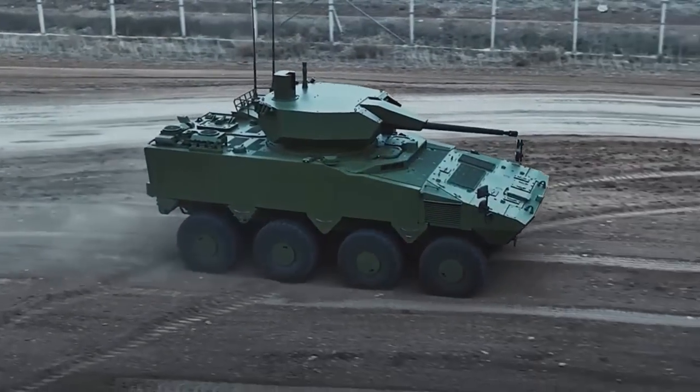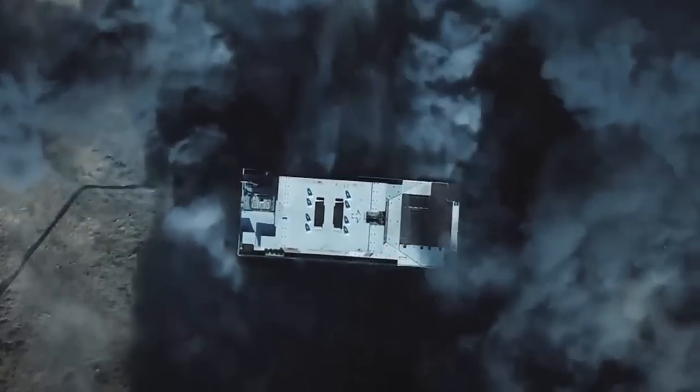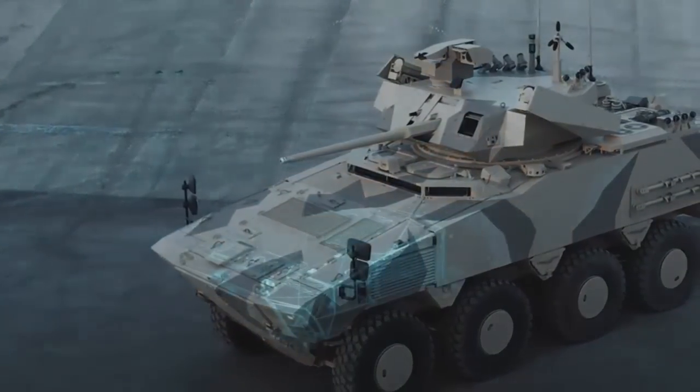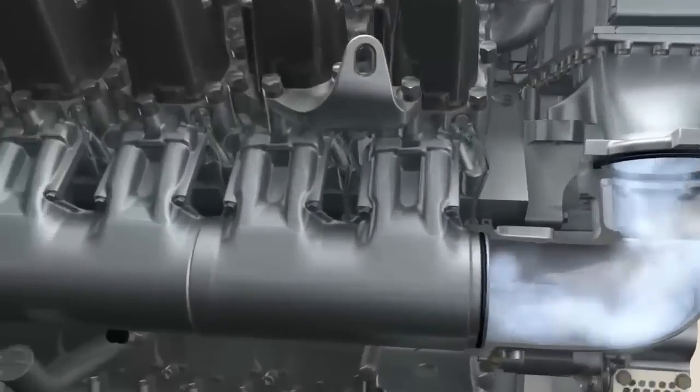The hybrid propulsion system combines a high-performance diesel engine with an electric battery drive. This combination provides over 1,100 kilowatts — 1,475 horsepower — of power. This expected power output would place the MTU hybrid on par with the Honeywell AGT-1500 multi-fuel turbine engine featured in the M1 Abrams battle tank.